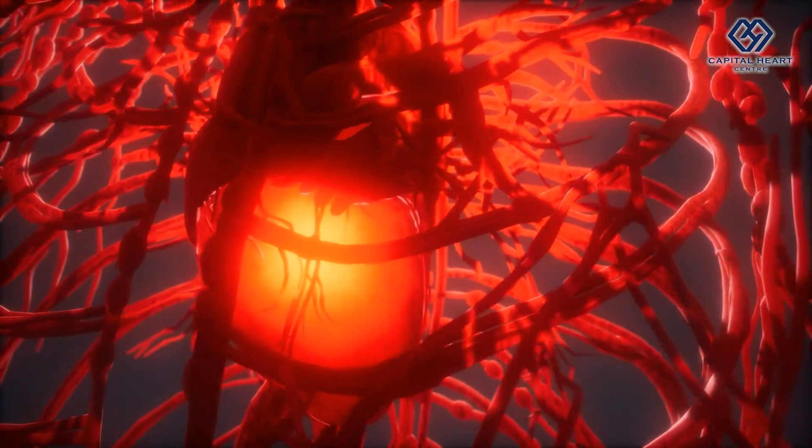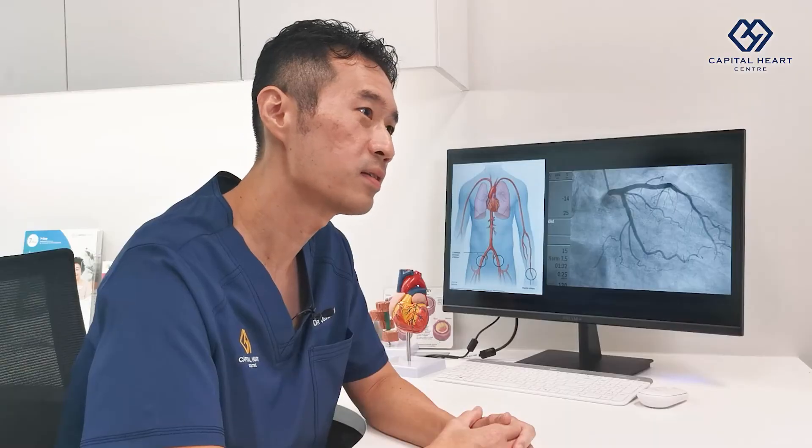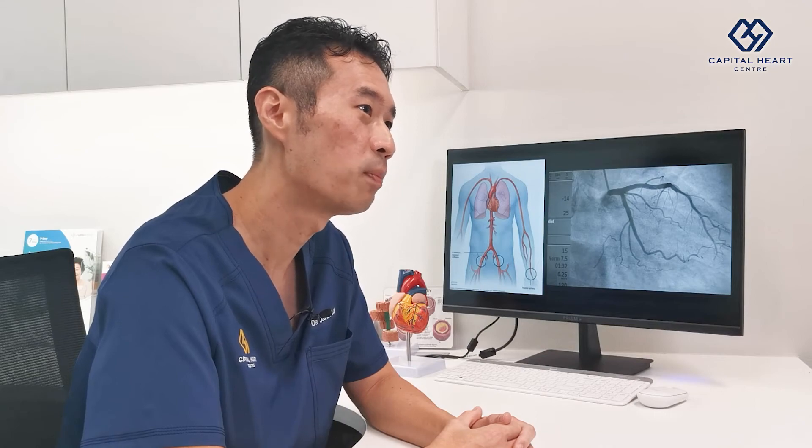The cardiologist can assess heart valve function, determine whether the heart is weak or pumping strongly, and detect whether there are any areas damaged by a previous heart attack.